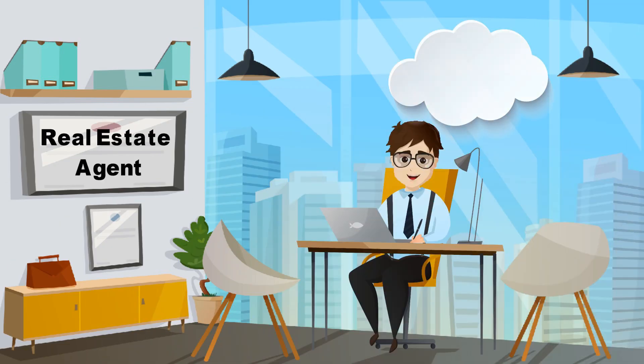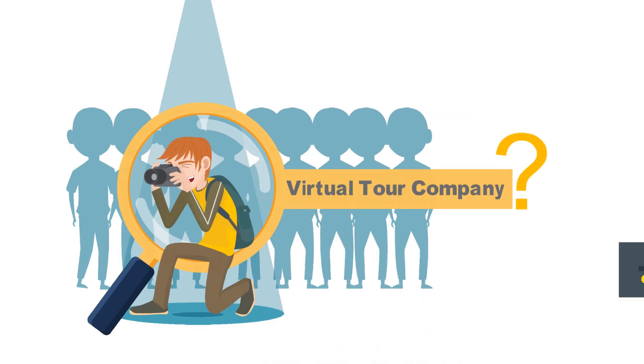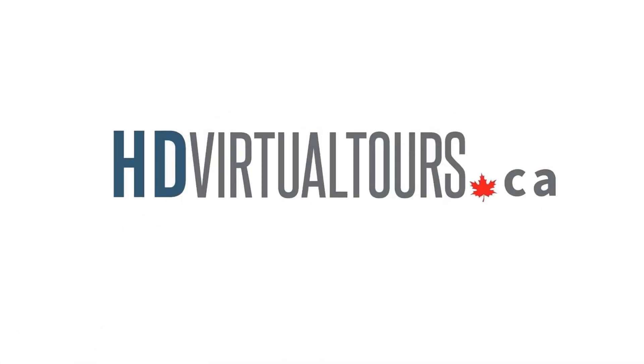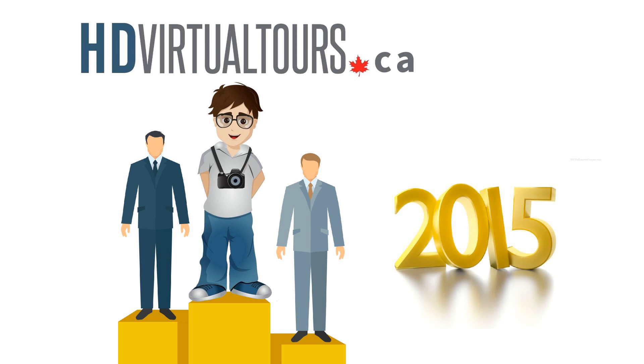Are you a real estate agent in the process of listing a property? Looking for a professional photographer or virtual tour company? We have a solution for you! HD Virtual Tours — offering value services to their clients since 2015.